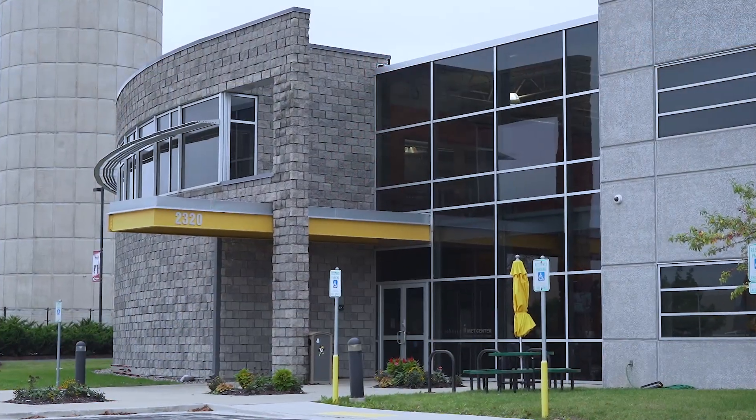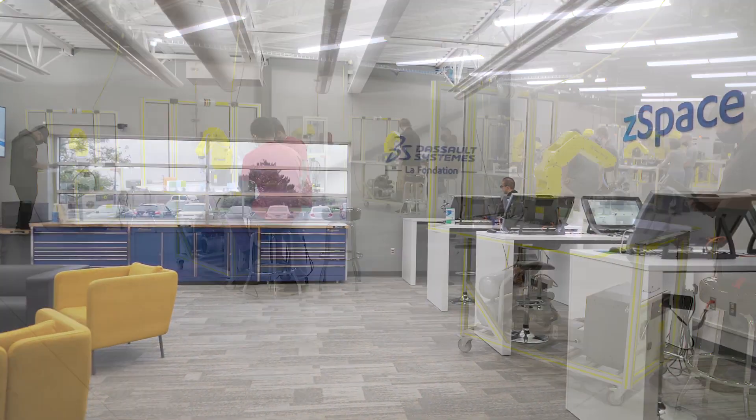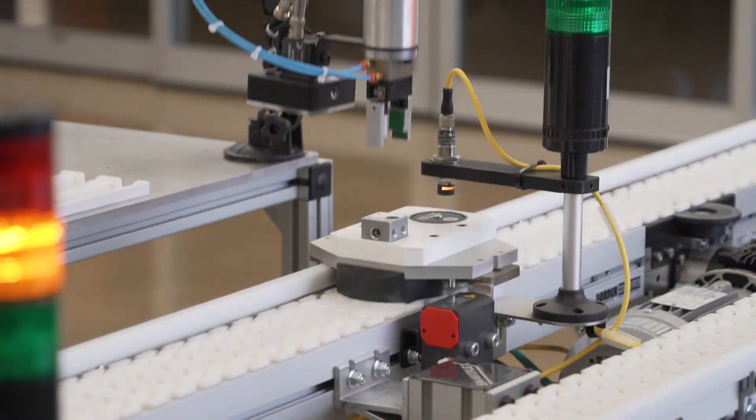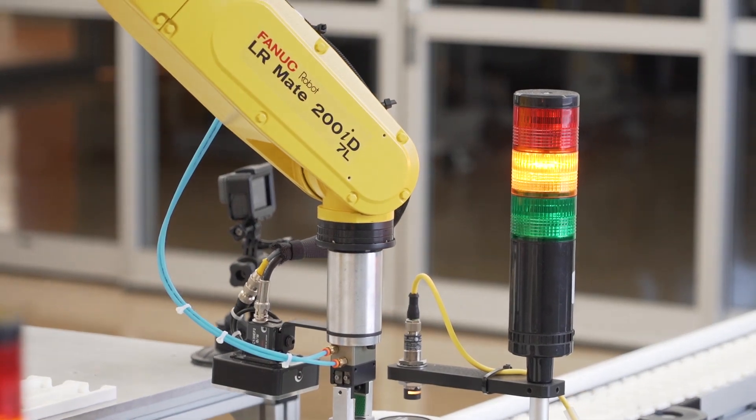We serve traditional students from high school age through adult, but we also serve incumbent workers — folks that are in the field right now. So our students get a real-life perspective of why automation and how automation is transforming the manufacturing workplace of tomorrow.